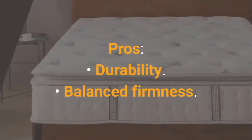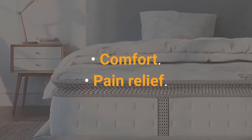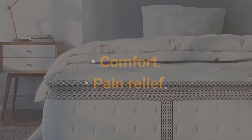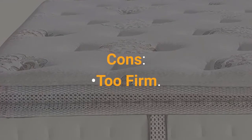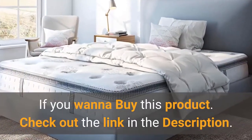Pros: Durability, Balanced Firmness, Comfort, Pain Relief. Cons: Too Firm. If you want to buy this product, check out the link in the description.